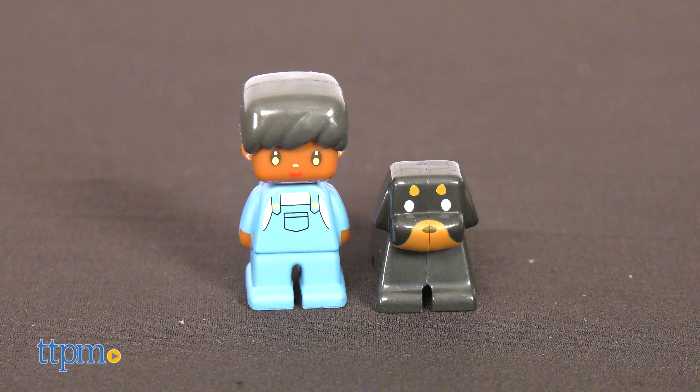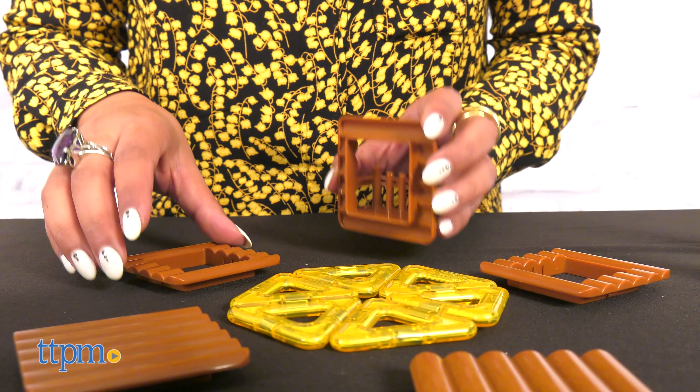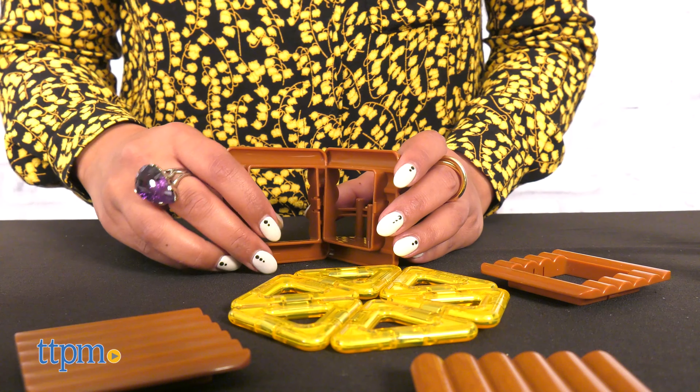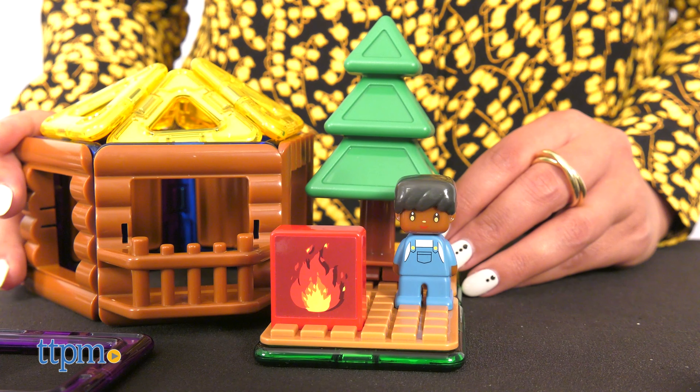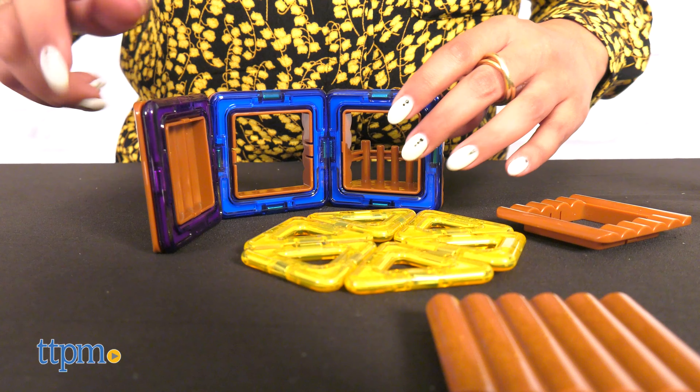Let your little builder immerse themselves in the excitement of a summer camping experience. This campsite, a 40-piece set, provides it all: a log cabin shelter, campfire, tents, an easy chair, Tom the camper, Winnie the dog, and more.